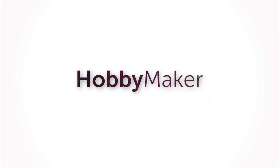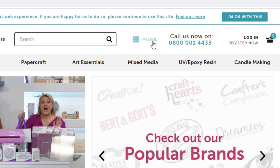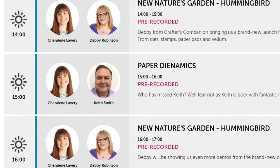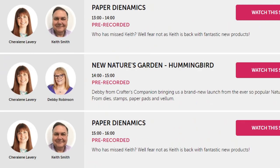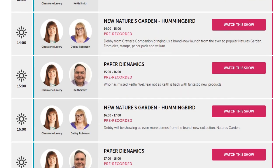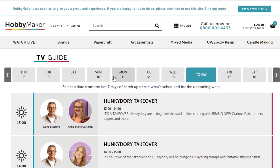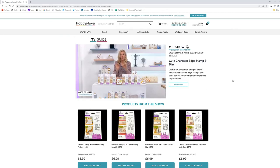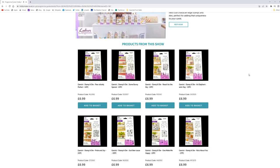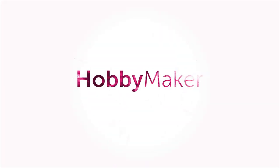Want to know what's going on in the next show? Head over to our website and click on the TV guide — this will tell you who's presenting, which guest we have joining us, along with what's going on in each hour. If you ever miss a show, you can catch up by clicking on the day you missed and then clicking 'watch this show.' You can also view what product was on and if it's still available to buy. Catch up on Hobbymaker.